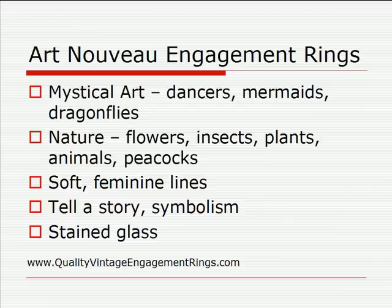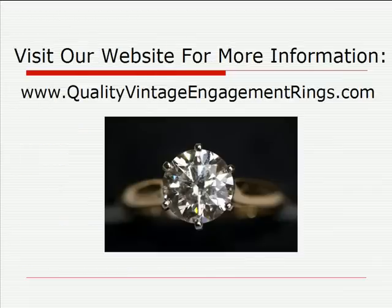That gives you a general overview of Art Nouveau engagement rings. If you want more details about this decorative period or any of the other decorative periods, you can check out our website. We've also got pictures and specific rings so you can see what the designs look like. Our website is www.QualityVintageEngagementRings.com.